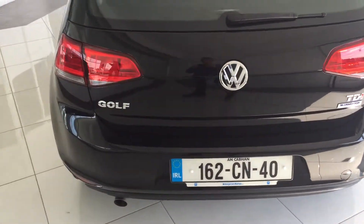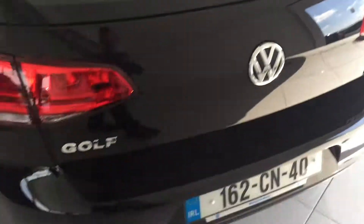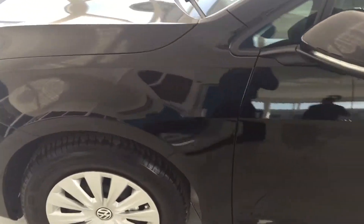The previous owner only used it as a car — it's never carried any load or any payload. It's all in as-new condition. You can see there's absolutely nothing to report; the car is immaculate.